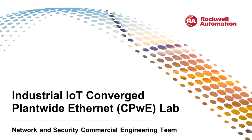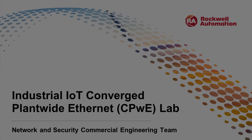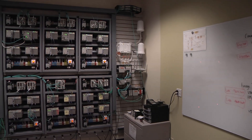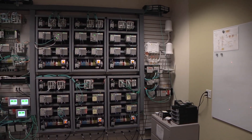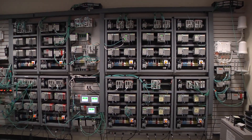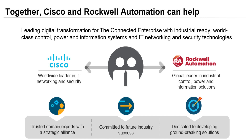Today we will be guiding you through the Industrial IoT Converge Plantwide Ethernet Lab, or CPWE Lab, which is used for a majority of the CPWE network and security system characterization, as well as large-scale application level testing. This lab was founded in support of the IT-OT convergence initiatives and joint strategic alliance partnership between Rockwell Automation, Cisco, and Panduit.